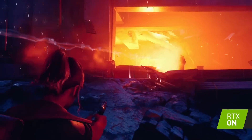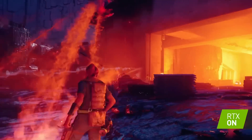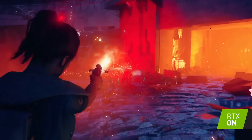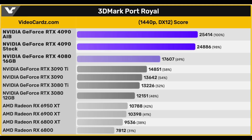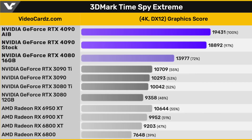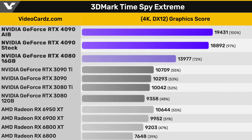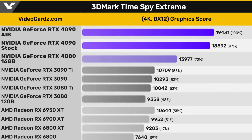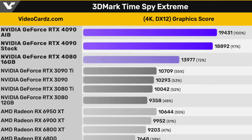I have leaked 3DMark scores to share, featuring the RTX 4090 as well as the 16 GB version of the RTX 4080. I was most interested in the Port Royale benchmark because it has ray tracing enabled. The 4090 scored close to 25,000 points while the 4080 is sitting at 17,600, which is a lot higher than the RTX 3090 at 13,600 points. The RTX 4090 scored close to 19,000 points in Time Spy Extreme versus the 3090 at 10,300 — that is an 84% improvement, which is in line with what sources are saying about the average gaming performance of the 4090.